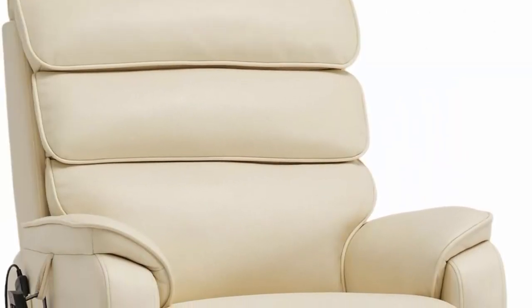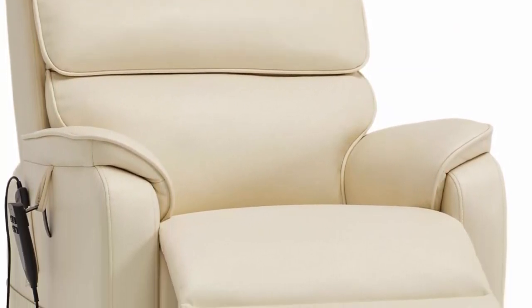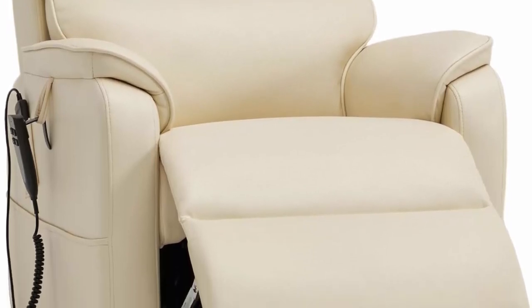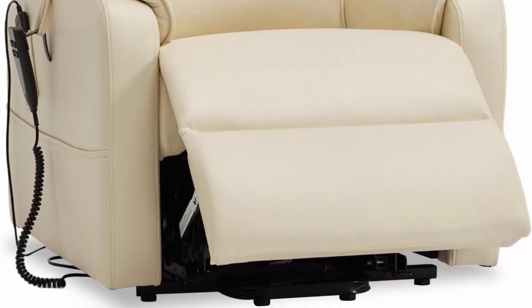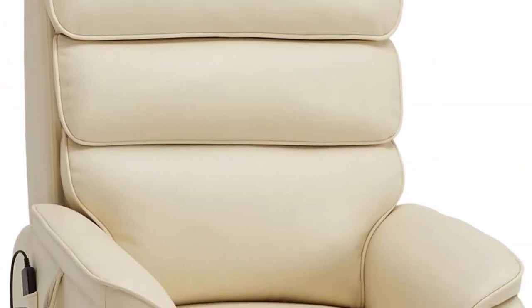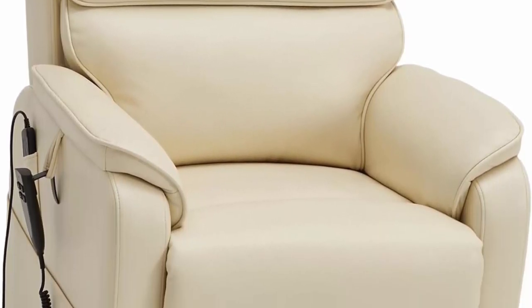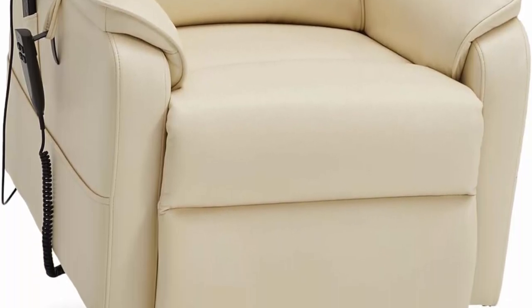Dual Motor: This lift chair is specially powered by dual motor; each motor works independently. You can get any position you want easily as the back rest and foot rest can be adjusted individually. The chair helps seniors stand up easily and is ideal for people with leg or back problems or mobility issues. Note: this recliner comes with a power supply, not battery backup.